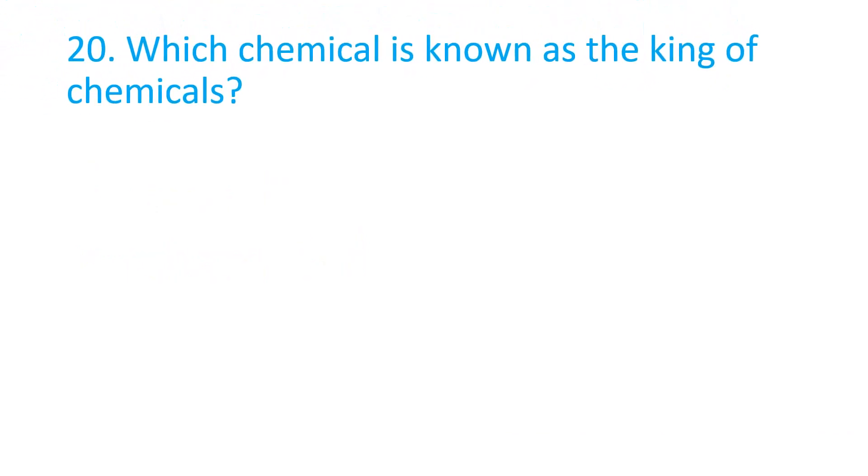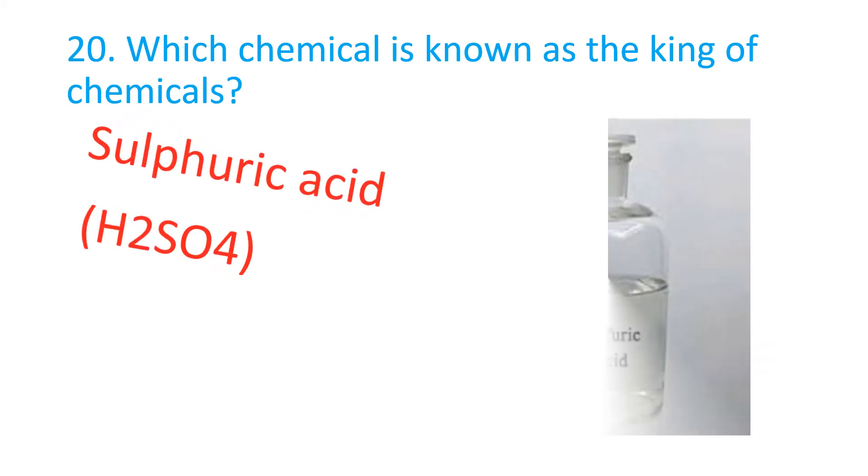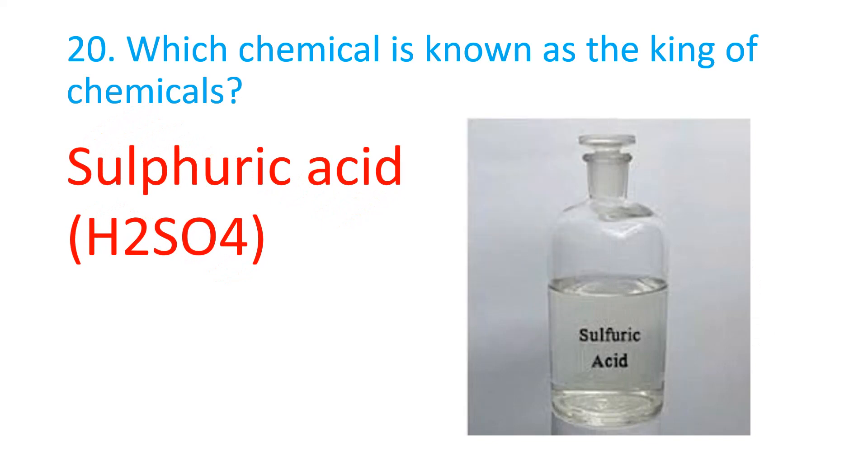Which chemical is known as the king of chemicals? The correct answer is sulfuric acid.